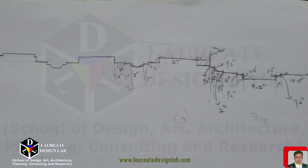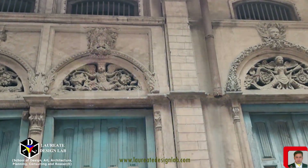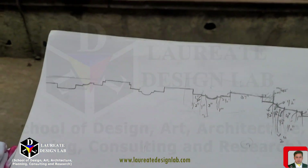Old Delhi's architectural beauty is a testament to the city's rich history and cultural diversity. It is a city where every brick has a story to tell, every lane echoes with tales of the past, and every building is a masterpiece that deserves to be preserved and cherished.